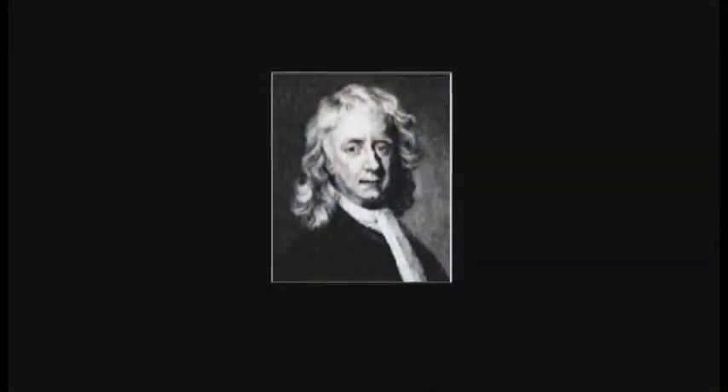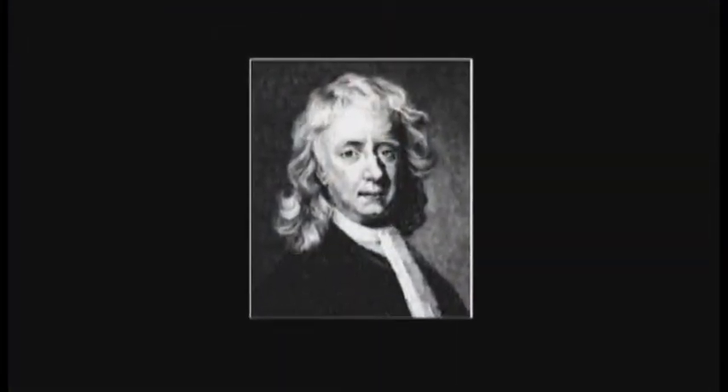Newton's three laws of motion can easily be understood by using rockets and space to explain them. In the year 1686, Sir Isaac Newton presented his three laws of motion after 20 years of developing them.